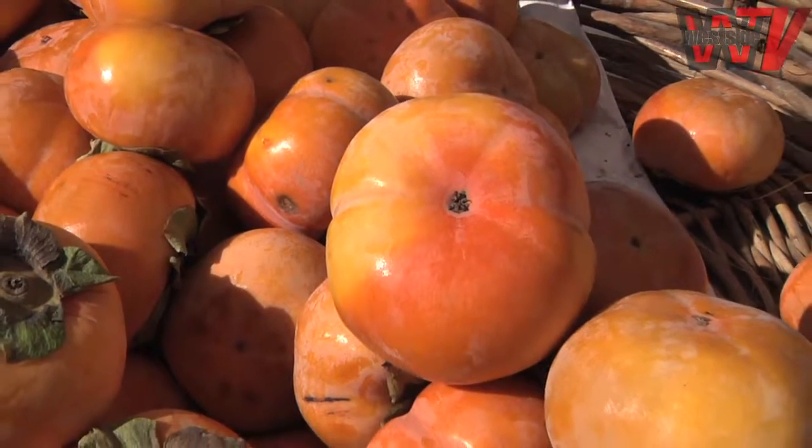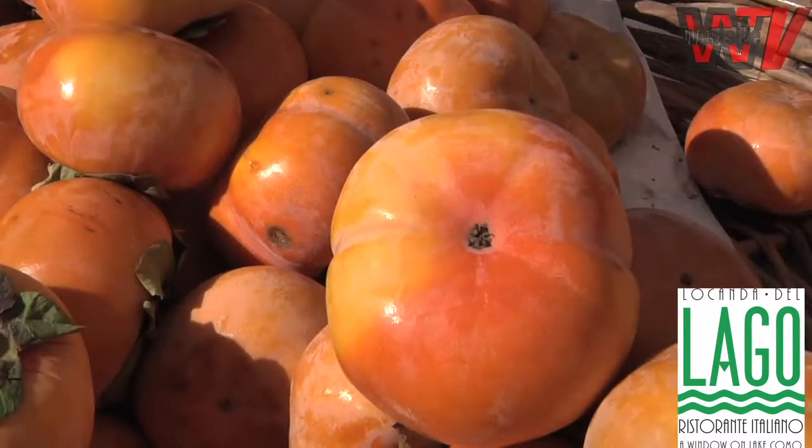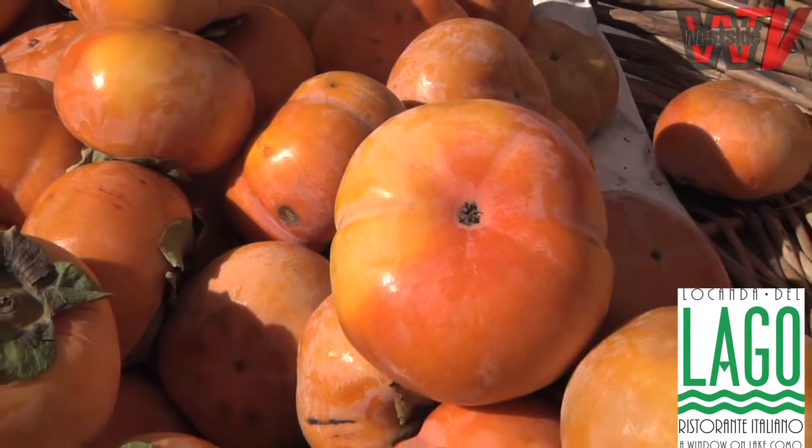Let's start with the Fuyu, which has to be hard. When we're picking out a Fuyu, what are we looking for? What kind of color, size, texture? Good color is important, but first it has to be sweet. I always taste the fruit before we take it, even if it doesn't have the perfect color right now, because it gets brighter and brighter, but it's very sweet already.